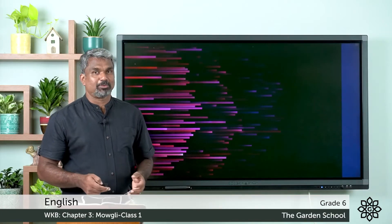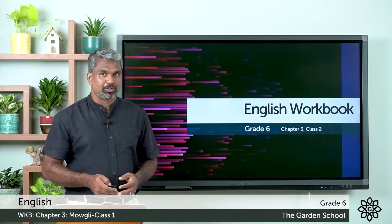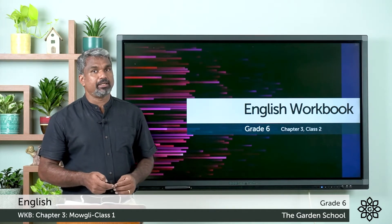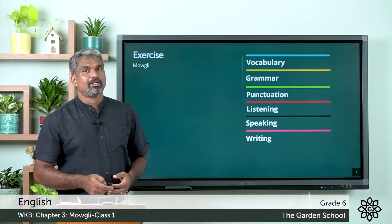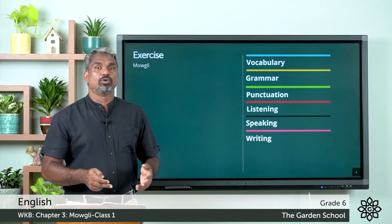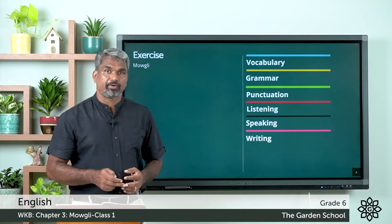Good morning dear students, welcome to the Garden School. In the last class we finished the reading comprehension of chapter 3 in the workbook. Hope you all done with the exercises followed by the reading comprehension exercises A, B, and C. Today we are going to discuss vocabulary, grammar, punctuation, listening, speaking, and writing. You can go through the exercise part we already discussed with chapter 3 of the reader, Mowgli Finds His Family.